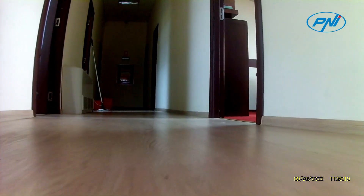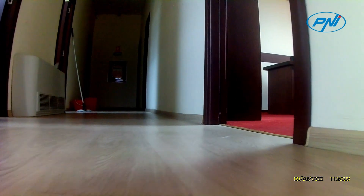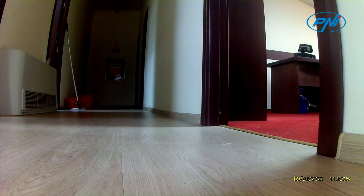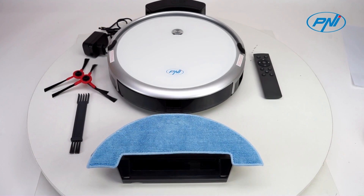We also find the following functions: precise gyroscopic navigation, orientation memory plus route planning, anti-fall, anti-impact, anti-entanglement, and 360-degree protection.